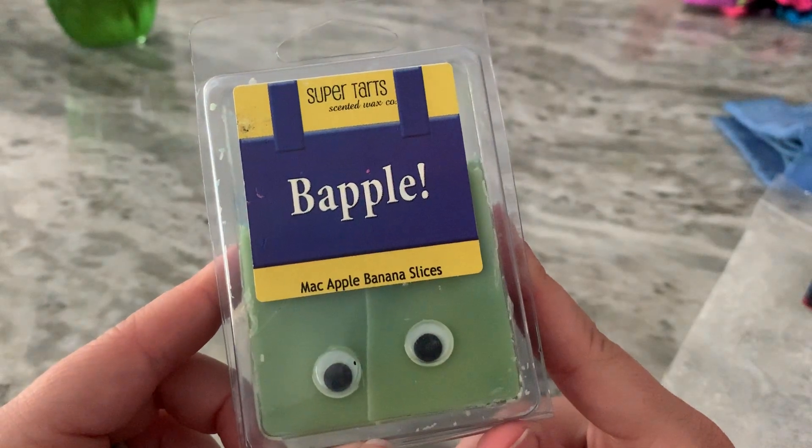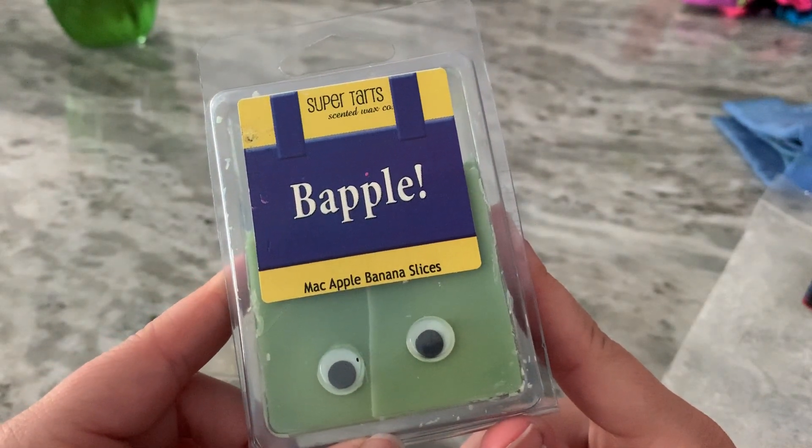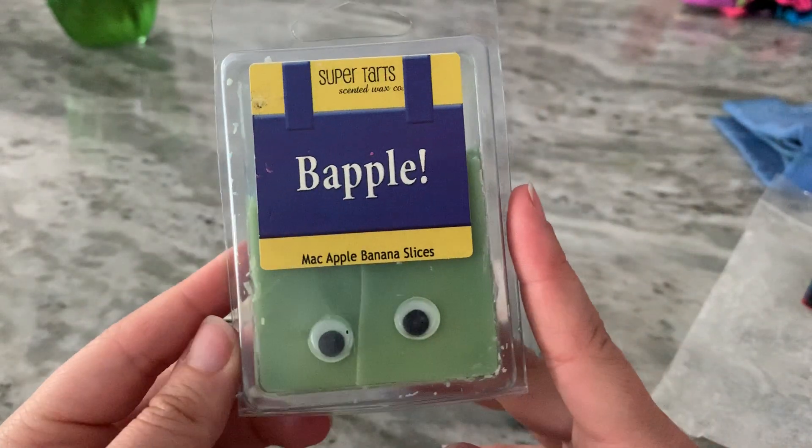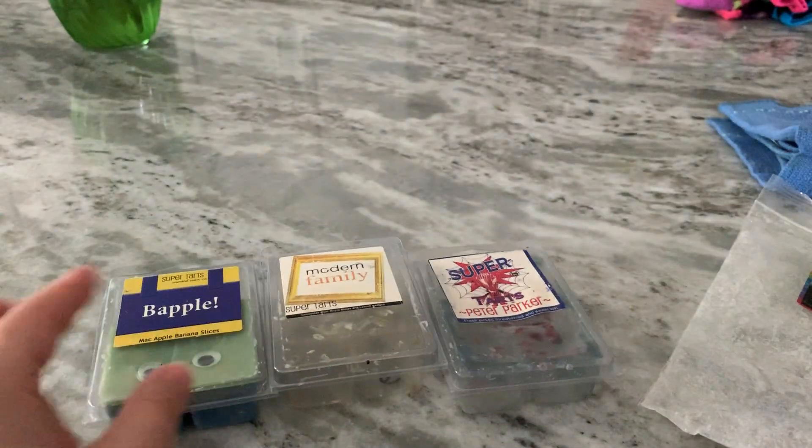Bapple — Mac Apple Banana Slice. This was the first time I ever tried a banana blend, and honestly I wasn't a fan, so I'll be giving the rest of that away.